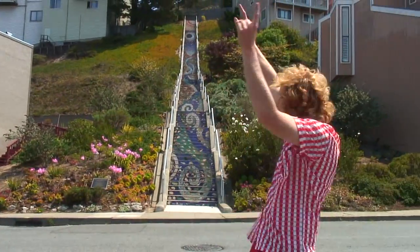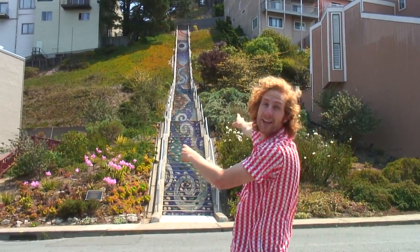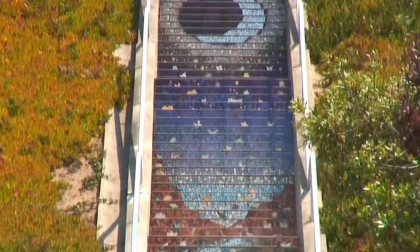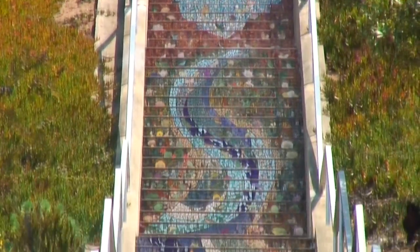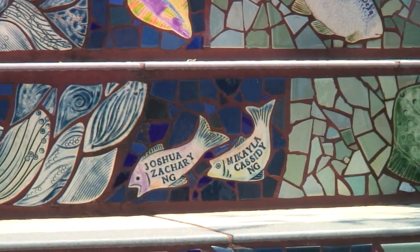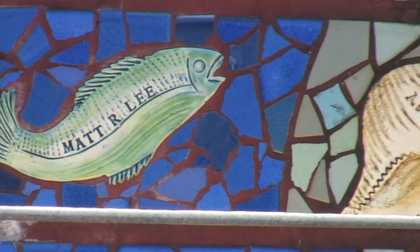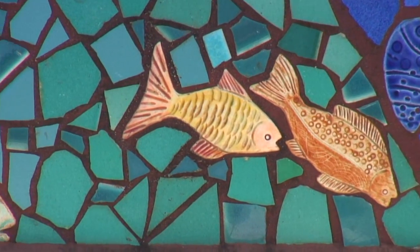Today's secret? The 16th Avenue Mosaic Steps. These steps were designed by some local artists and the mosaics were actually put together by over 300 neighbors. Now if you look closely on some of the mosaics, you'll find over 220 names of the people who helped out with this two year magnificent art project.